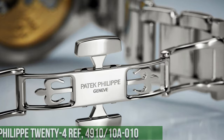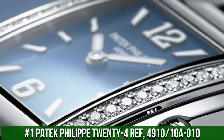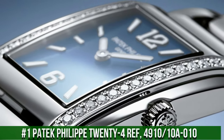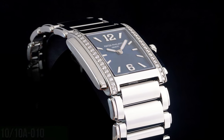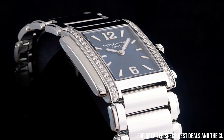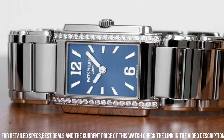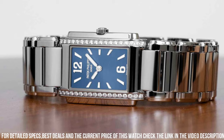Number 1: Patek Philippe Twenty~4 Ref. 4910/10A. A luxury women's watch that combines timeless elegance with modern style. The watch features a 25mm stainless steel case with a diamond-set bezel and a silver dial with applied Arabic numerals and baton hour markers. The dial also features a date window at 6 o'clock and luminescent hands. The watch is powered by the caliber A15 quartz movement.